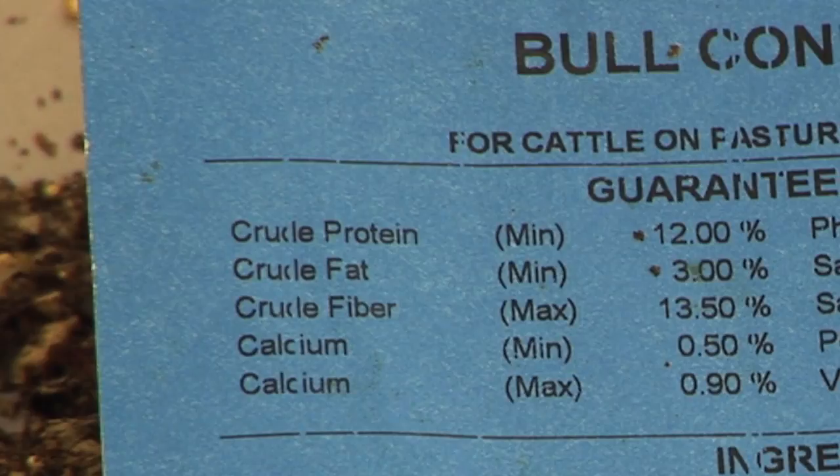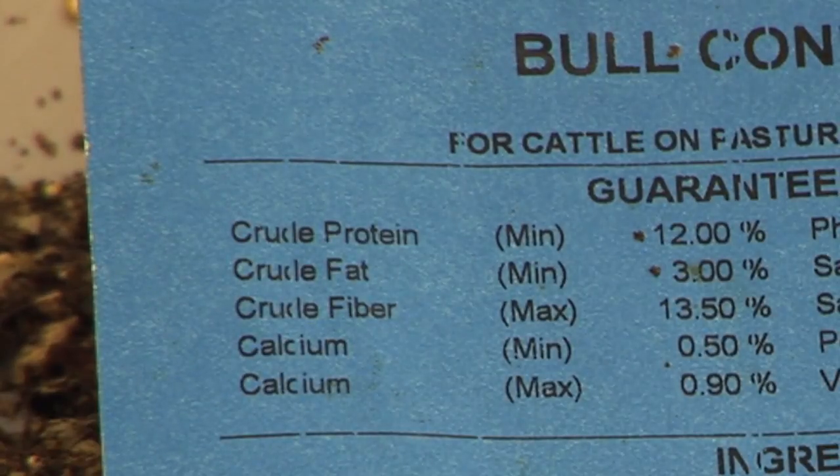Next is a measure of fiber content — crude fiber — with a maximum level in this particular feed of 13%. That refers to the ingredients that go in, and it's somewhat confusing now because of wheat mids and soybean hulls, which have a fiber content that's not just indigestible fiber. So we need to refer to the ingredients to know what that means from an energy standpoint. Back before we started using a lot of those feeds, fiber content was a really good indicator of overall energy value. Now it'll probably be lower than the actual energy value in some of those feedstuffs.